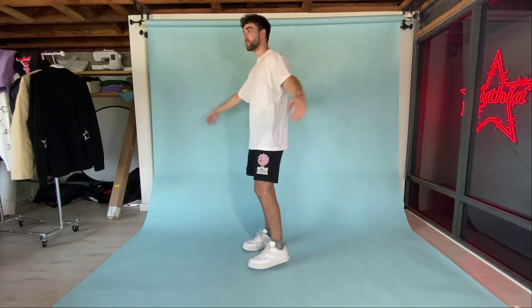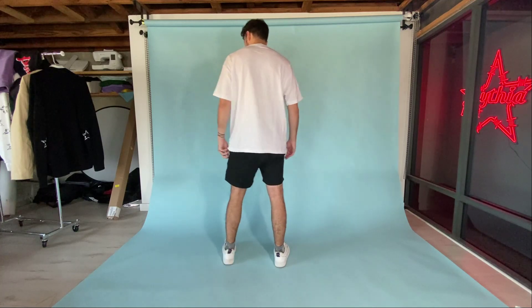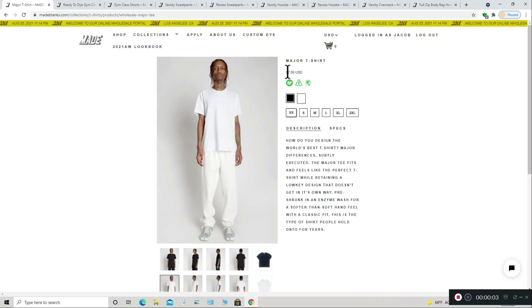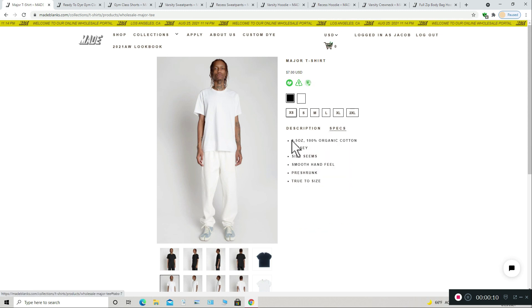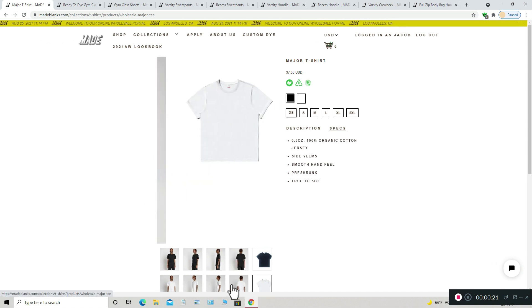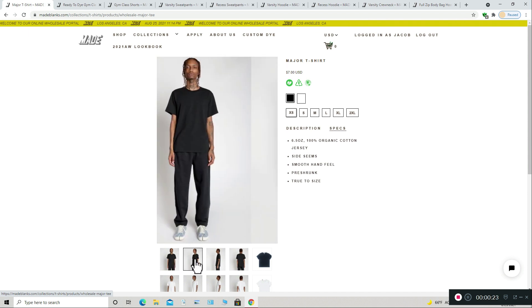The Major Tee is fairly true to size — maybe a little oversized, but sizing varies from vendor to vendor. The collar isn't too tight like Ellie Apparel's tees, but it's not the loosest on the market. It really is just a nice standard fit. This shirt is $7 wholesale, which is pricier than cheaper alternatives like the Allstyle 1301 or the AS Color Staple Tee, but it depends on what you want. If you want higher quality, check out the Major Tee or the Ellie Apparel tees. If affordability is your thing, try the Allstyle 1301. The Major Tee only comes in black and white.